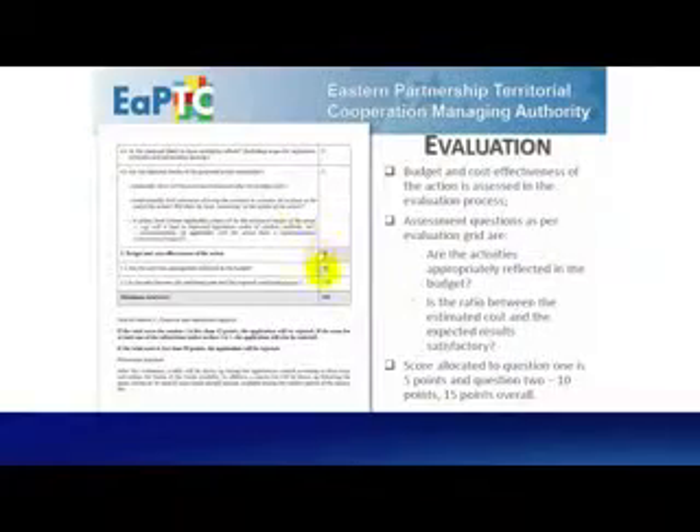The budget and cost effectiveness of the action is assessed in the evaluation process. Assessment questions as per evaluation grids are: 1. Are all the activities appropriately reflected in the budget? 2. Is the ratio between the estimated costs and the expected results satisfactory? The score allocated to question 1 is 5 points and to question 2 is 10 points.